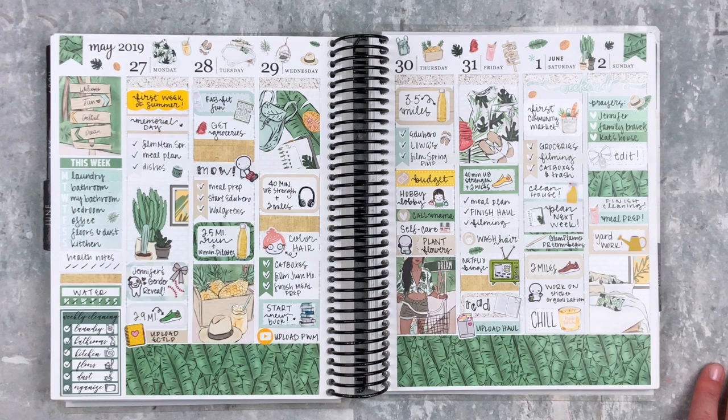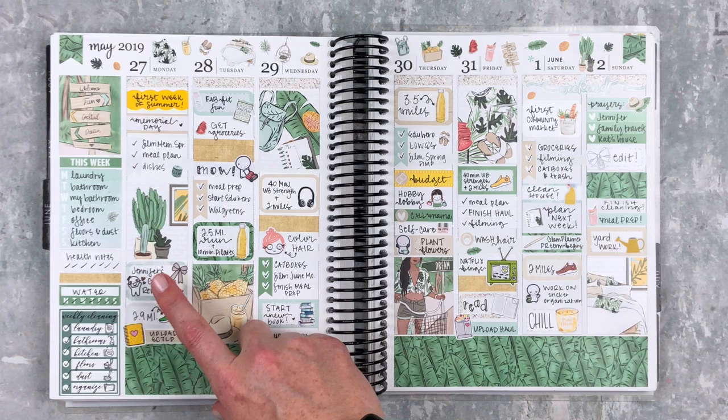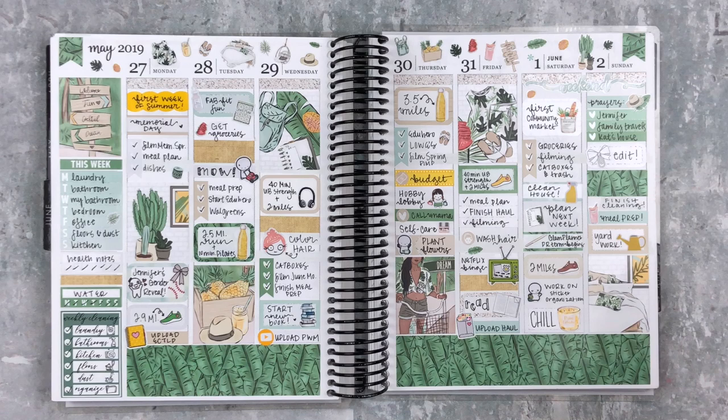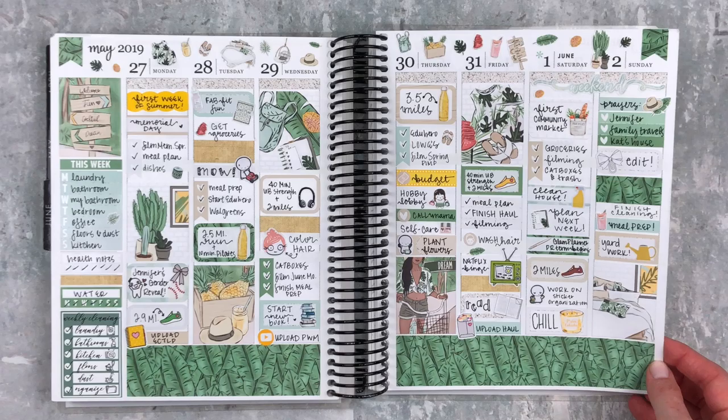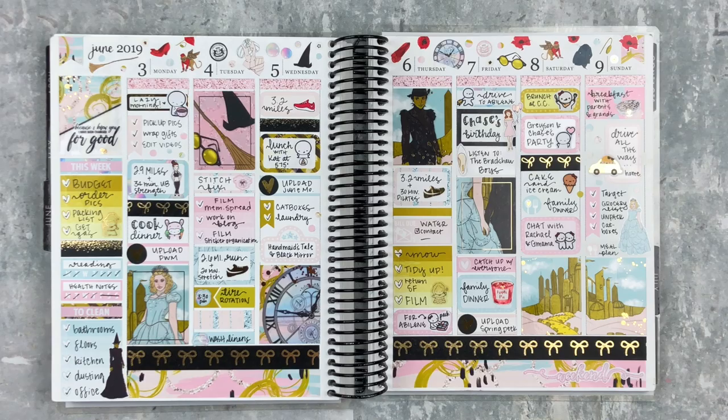I really love all the green — I am definitely a lover of green. This week was pretty chill. Memorial Day we had my friend Jennifer's gender reveal — she's having a boy — and the first community market was really fun. I also started doing PR for Glam Planner. It was a pretty chill week overall.